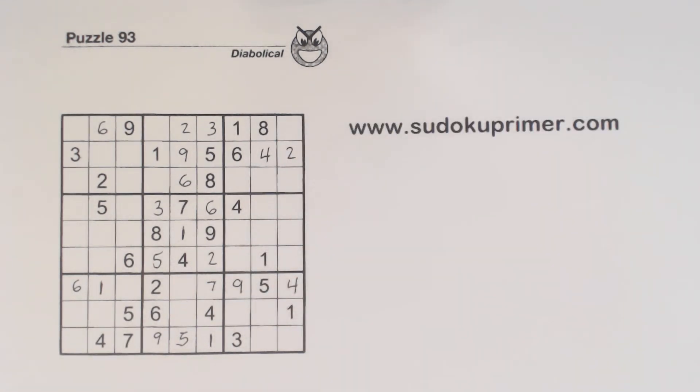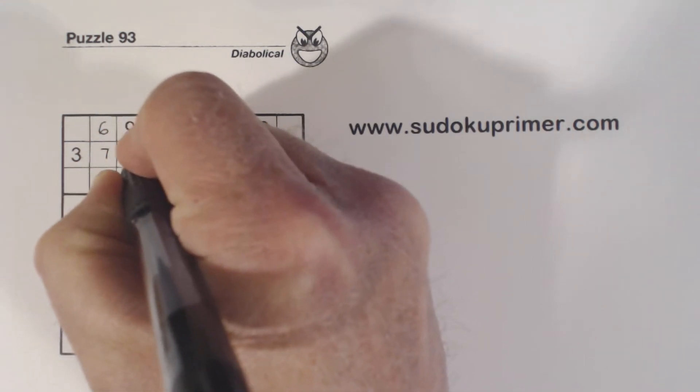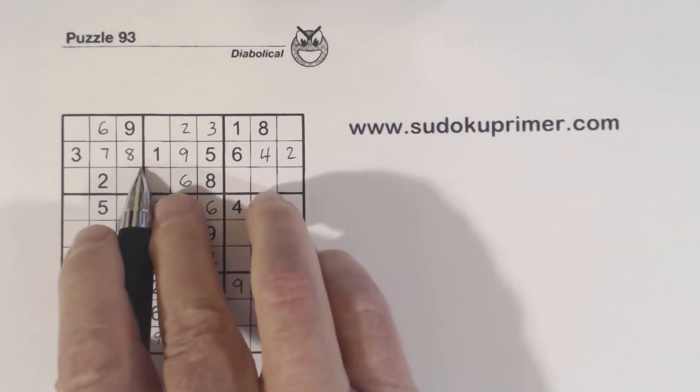So we can fill those in. Now we only have 7 and 8 left in row 2, and with that 7 right there, we can finish those in row 2.